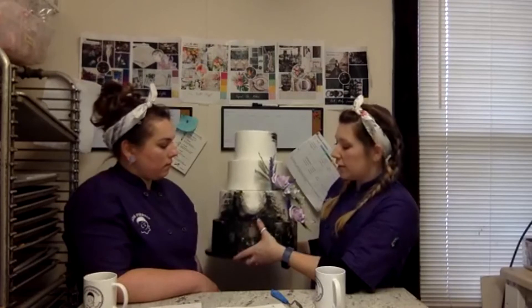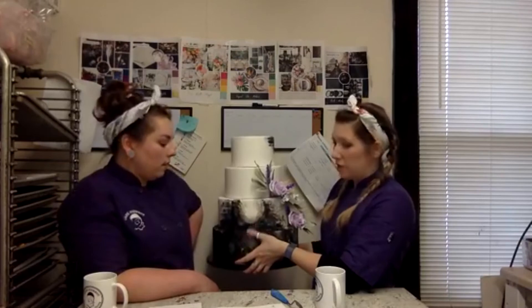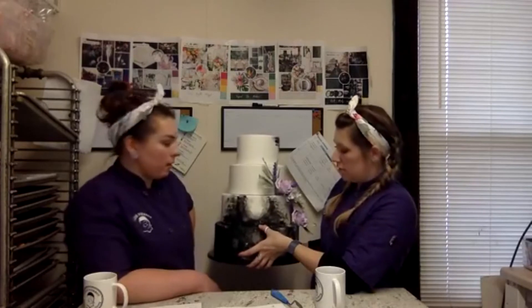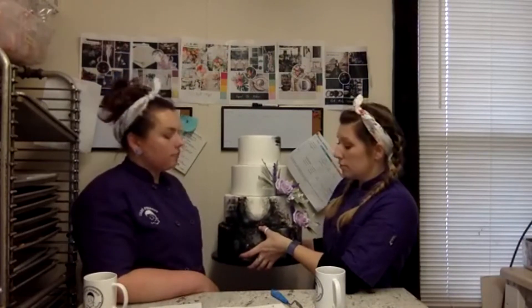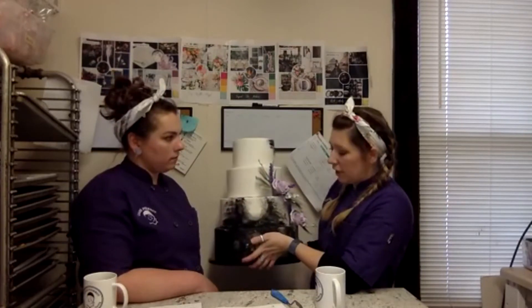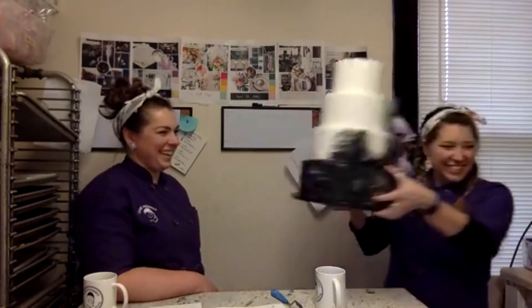We have a couple of cakes coming to Instagram soon or in the new book with an ombré effect using this watercolor style — one looked almost like concrete in buttercream, which was really cool. With buttercream flowers plus the watercolor technique, there are a lot of cool effects we can achieve. I always thought it had to be done on fondant, but it's actually easier in buttercream because everything kind of melts together. If it were fondant it would have to be painted on, but in buttercream it's simple and honestly one of my favorite things to do right now.